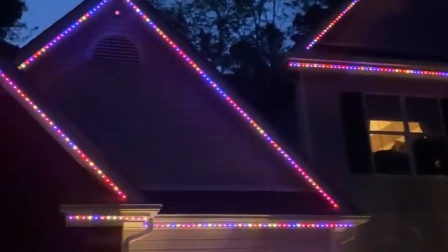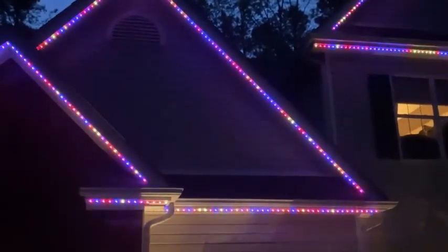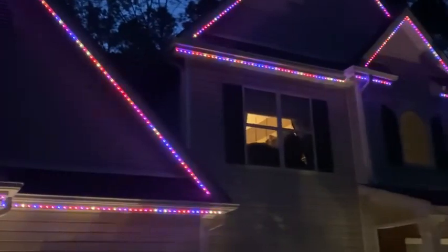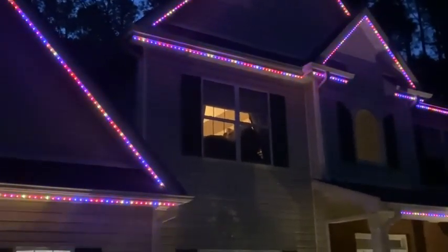Like I said, this decision to go with 3-inch took me three weeks to make. It's all a personal preference. I hope this helps you understand what the different viewing distances look like with 3-inch pixels.